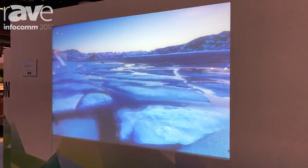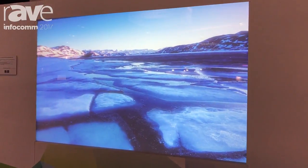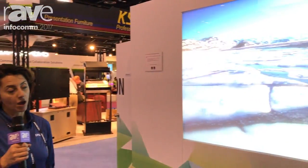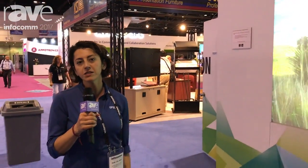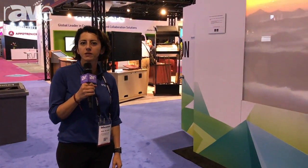You can project up to 130 inches diagonal with the PowerLight 700U. This product is going to be released in November for first customership — today we announced it. For more information, visit us at www.Epson.com.